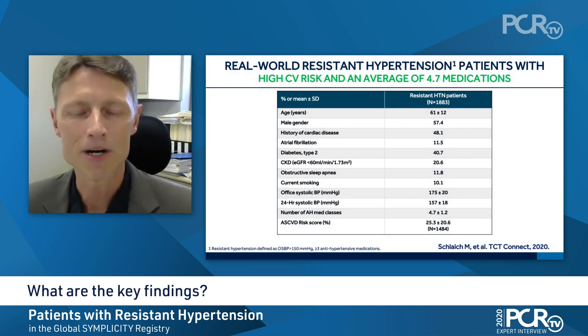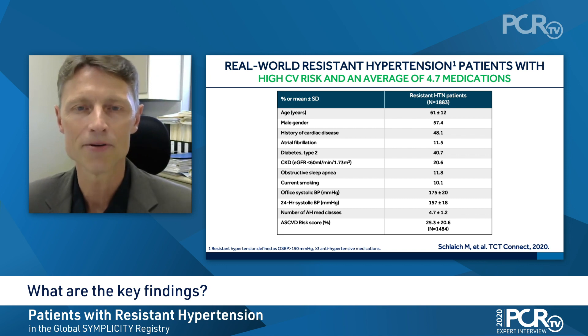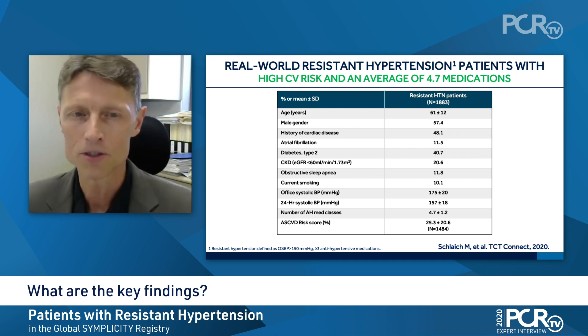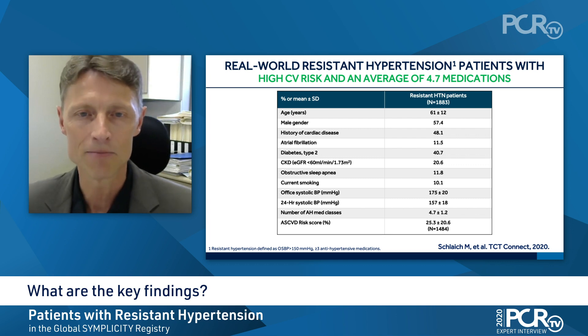The key findings of this study are summarized in the next three slides. Here you see the baseline characteristics. Patients in the Global Simplicity Registry fulfilled the criteria of resistant hypertension. The average age was 61 years, mainly male gender and multiple comorbidities as indicated on the slide. The average office systolic blood pressure was 175 millimetres of mercury and the 24-hour systolic blood pressure was 157 millimetres of mercury.